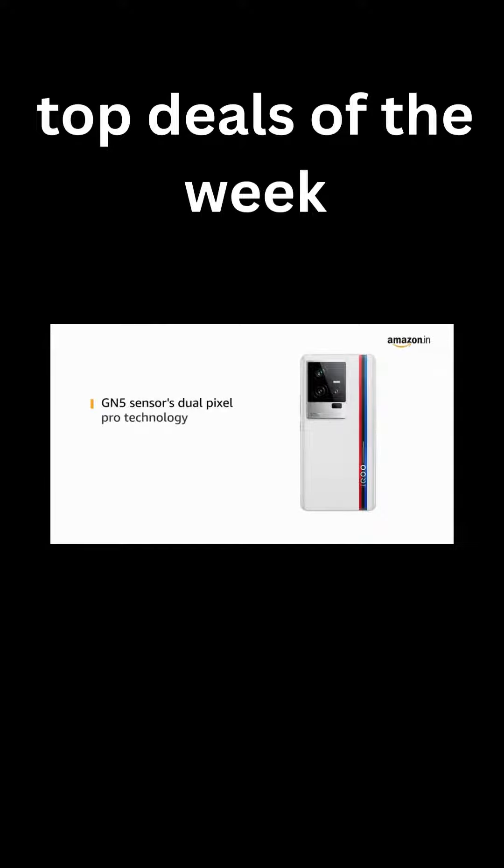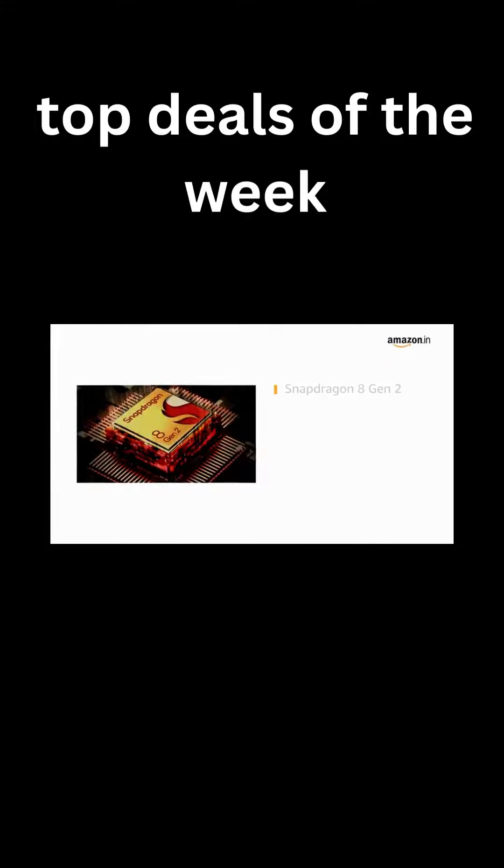The GN5 sensor's Dual Pixel Pro technology in the 50MP camera improves the autofocus function.